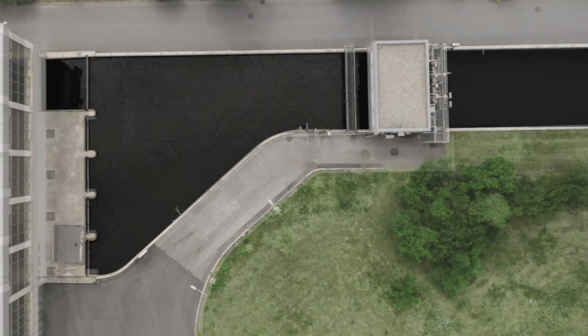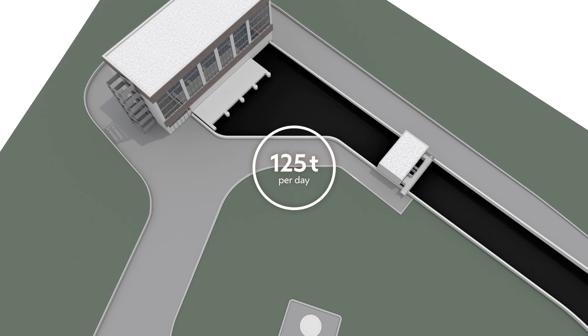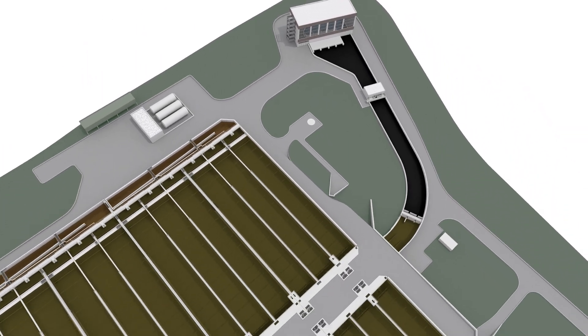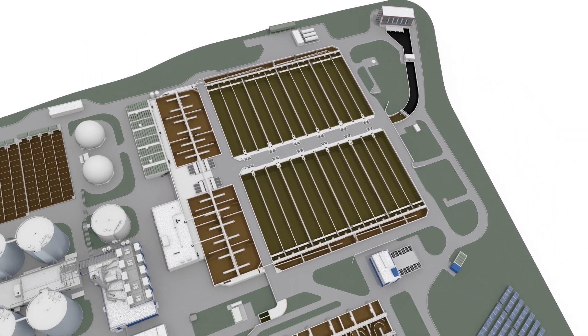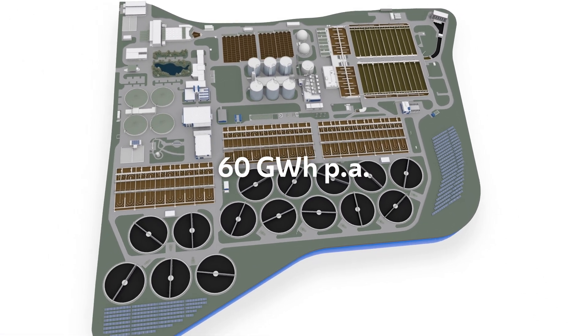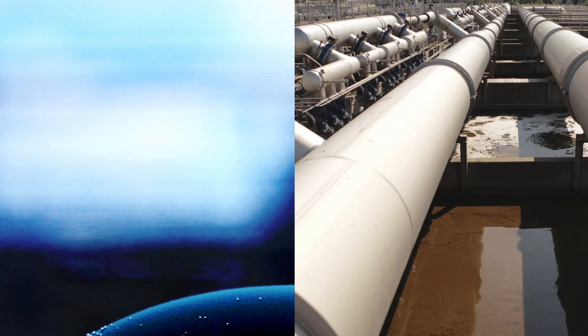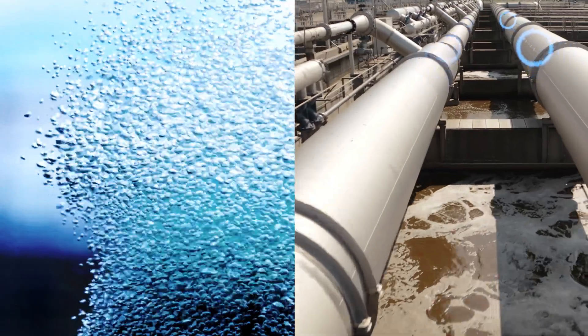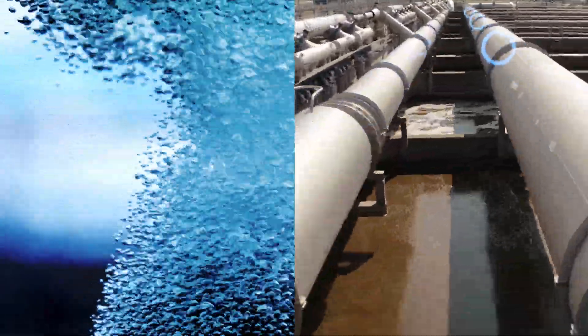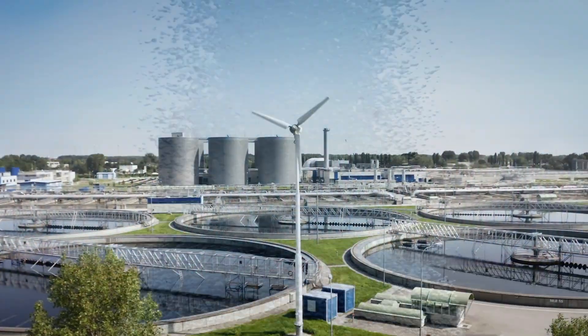The River Danube is spared some 125 tonnes of pollutants every day. This sophisticated level of wastewater treatment requires enormous amounts of energy. The plant consumes more than 60 gigawatt hours of electricity per year — the same amount as 25,000 Viennese households. Most of this electricity is needed to supply the microorganisms with oxygen.